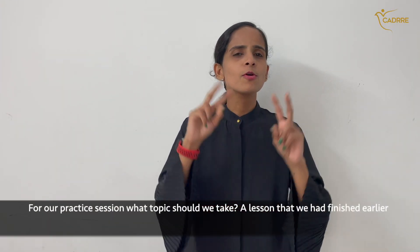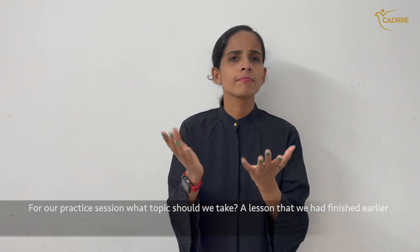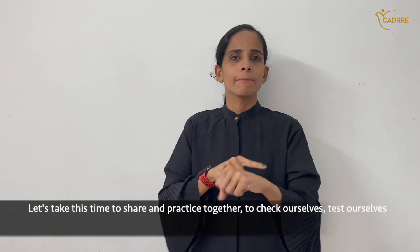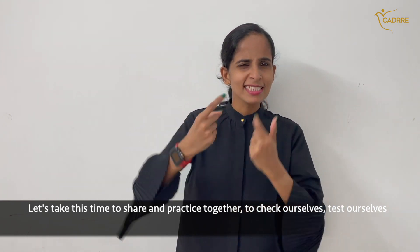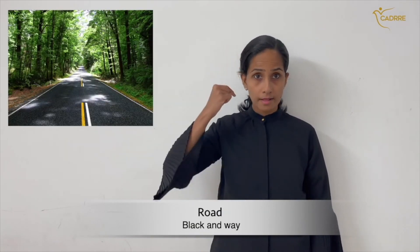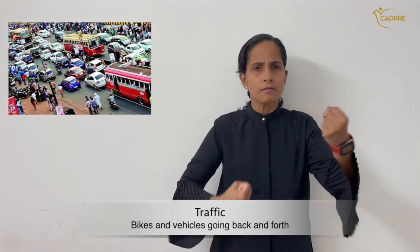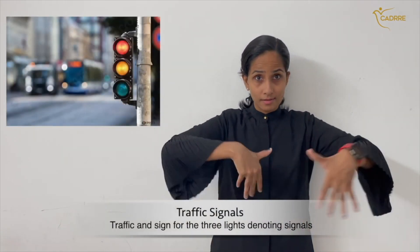For our practice session, let's take lesson number 174 that we had finished earlier — road related science. Let's share and practice together, to test ourselves and see if we remember: road safety, traffic, traffic signals.